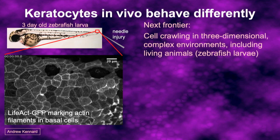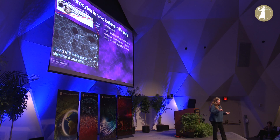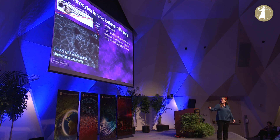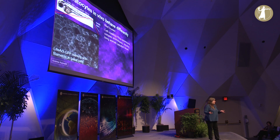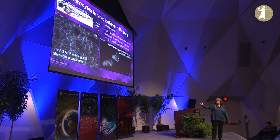That's all about cells crawling on glass. Recently we've become interested in understanding how these mechanics play out inside a real living animal. This shows a three-day-old zebrafish embryo where we've expressed a marker for actin filaments just in the keratocytes in the basal layer of skin. We can induce their movement by causing a little needle-stick injury in the tail. You can see they move towards the wound as they should — very quickly — but they look quite different from how they look on glass. The shape of the cell and the rough nature of the leading edge are very different in the real complex in vivo 3D environment.